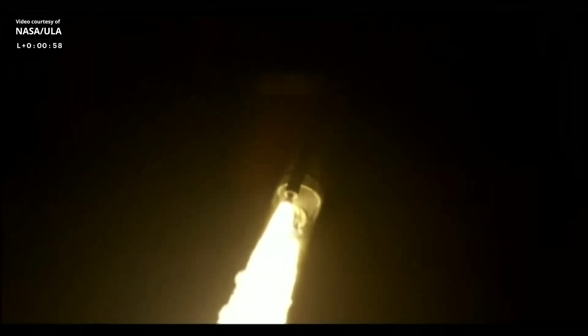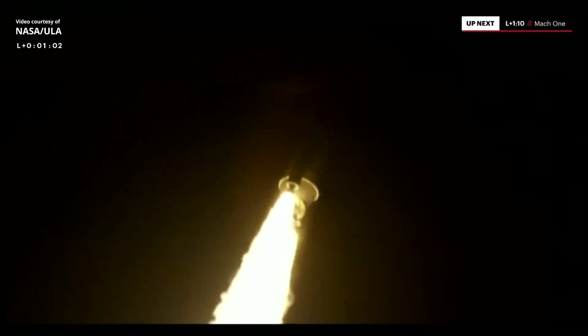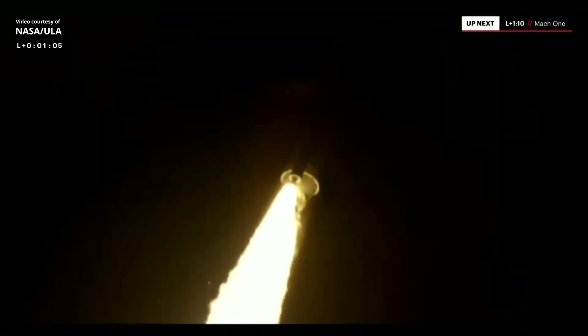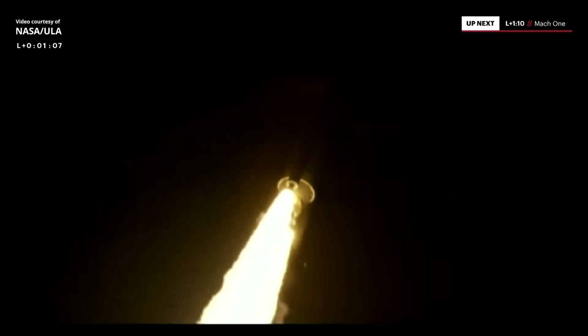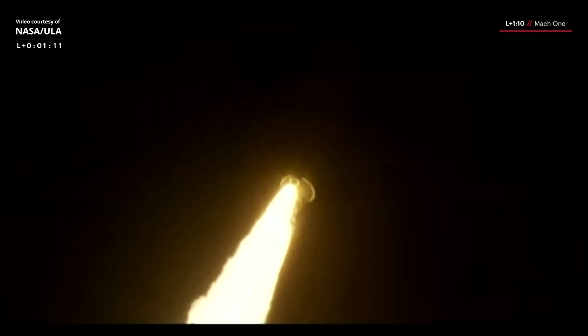Coming up on 60 seconds into the flight, everything looking good. Two good engines, two good SRBs. Body rates look good, nice and smooth. We've hit our first throttle point on the BE-4s. Everything looking good.